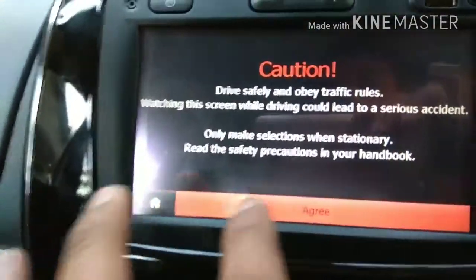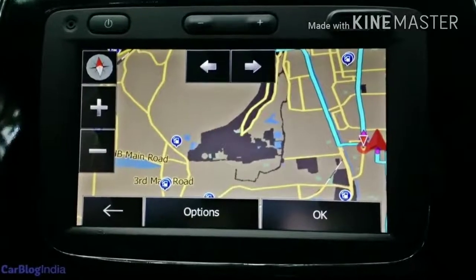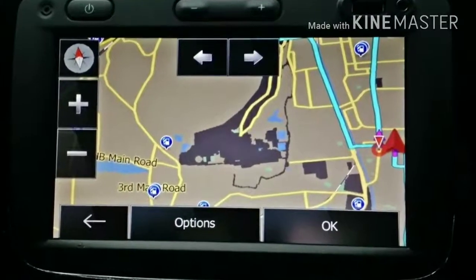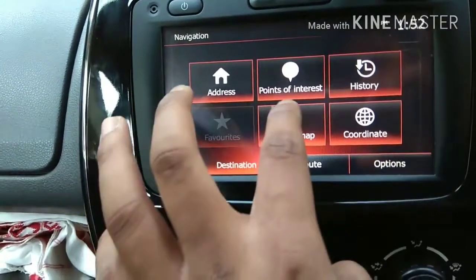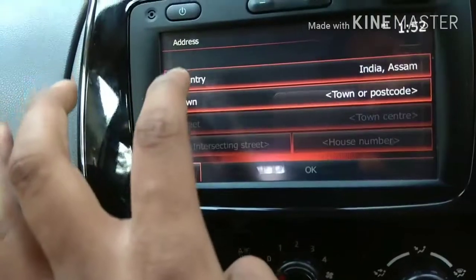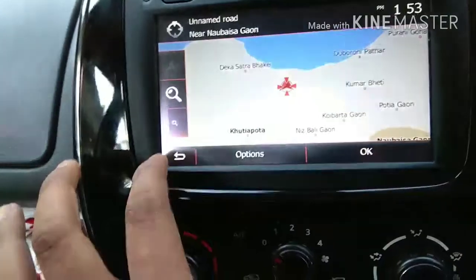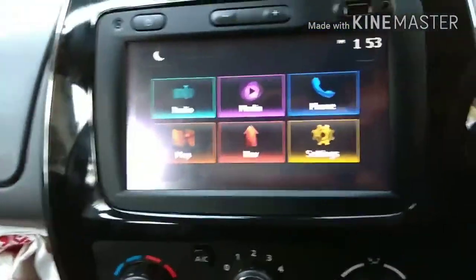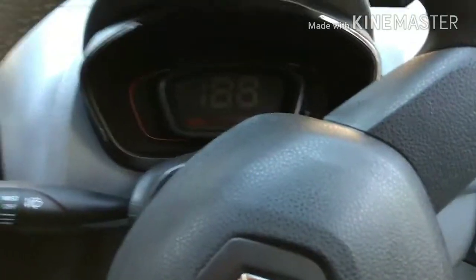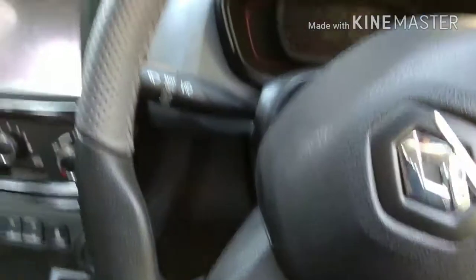This is a navigation system — this is a map. You can write the address. This is a key — this is a remote key.